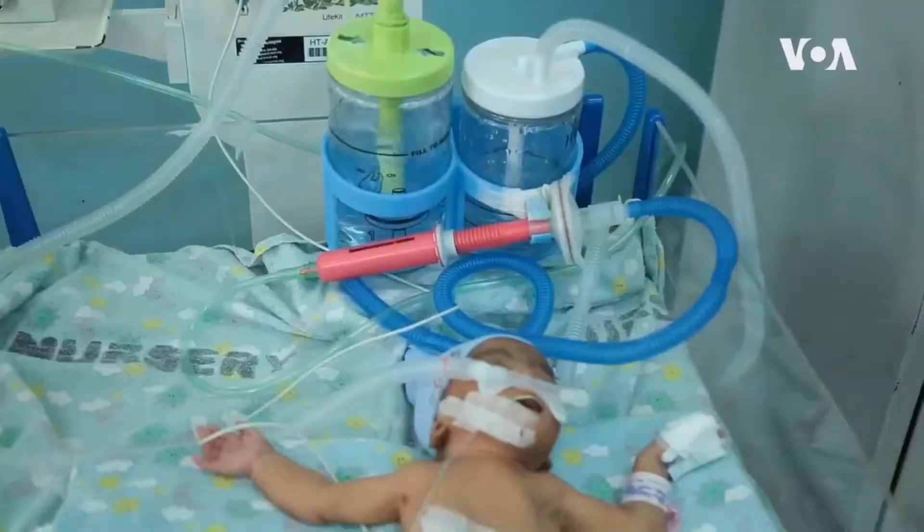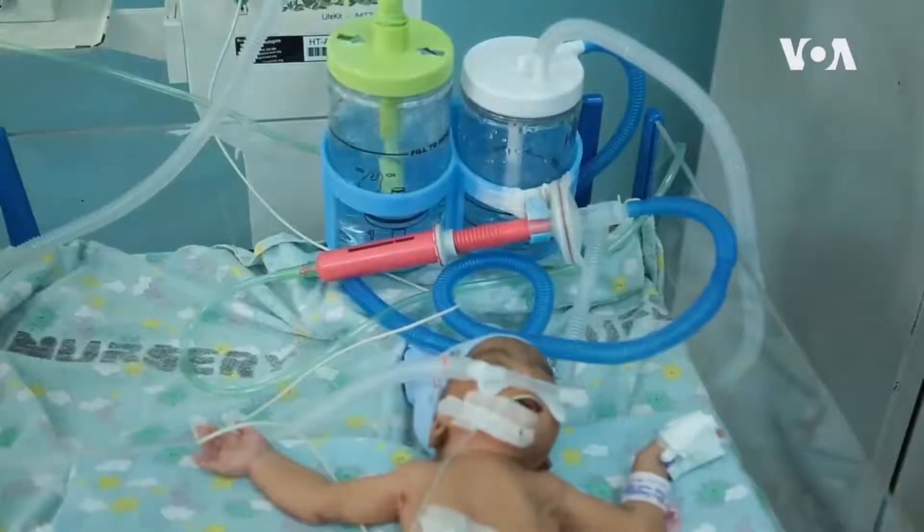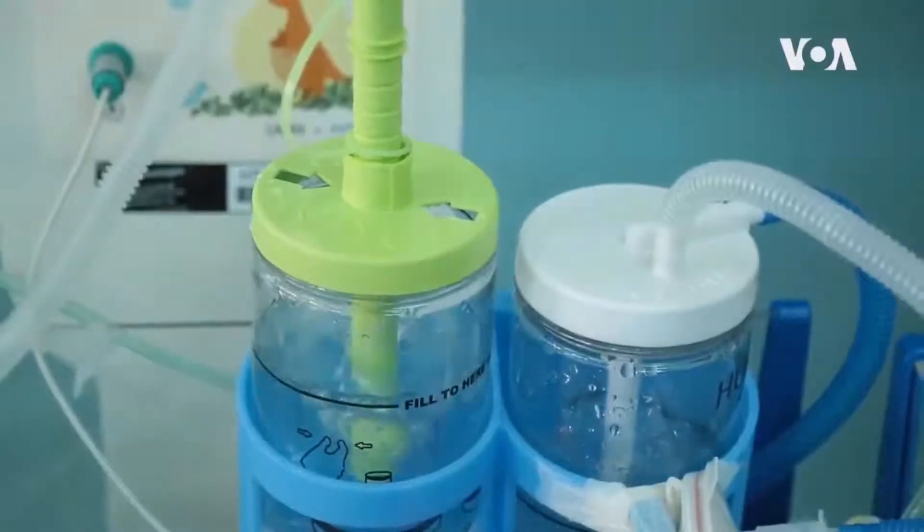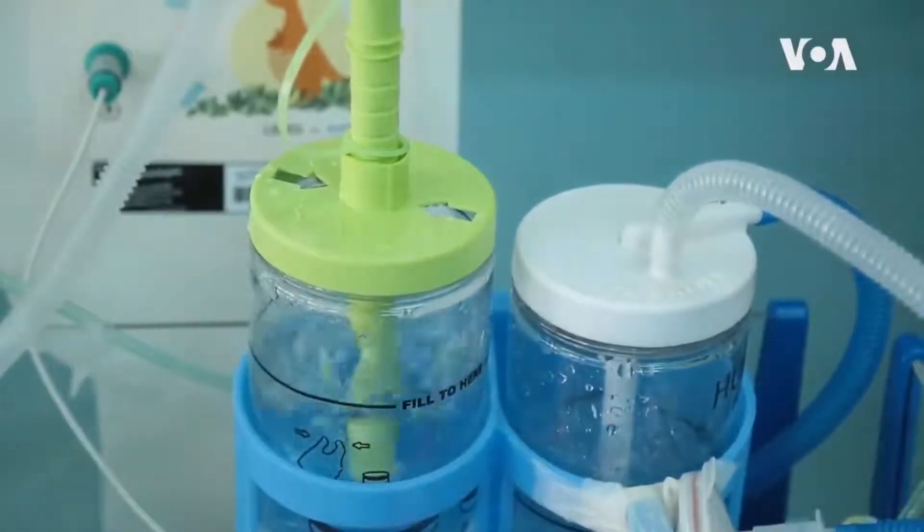Officials say the device provides a non-invasive way of supporting newborns who are struggling to breathe. Doctors say oxygen blenders prevent lung and brain damage while giving babies pure oxygen.